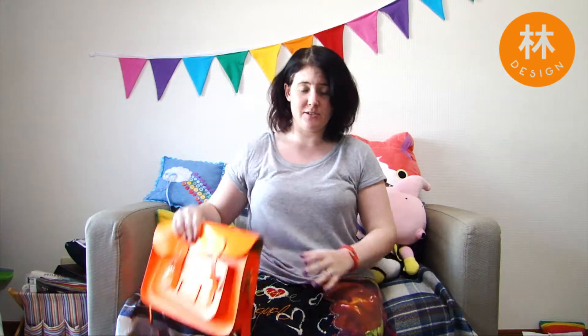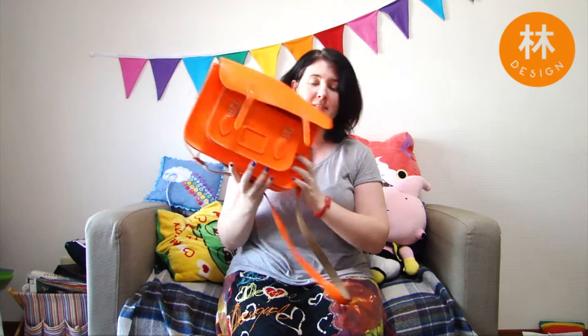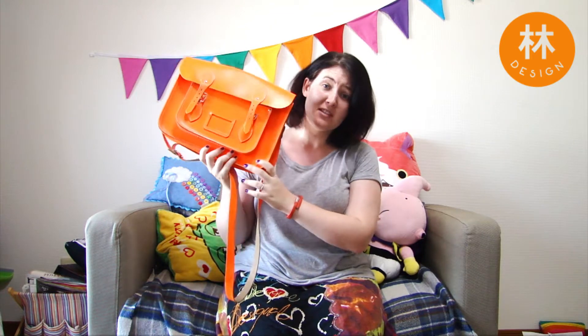Hello! Welcome to Hush Design! Today I thought I'd do a little video on what's in my bag. So yeah, here's my bag here. Let's see what's in my bag.